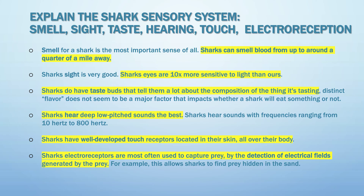Explain the shark's sensory system — smell, sight, taste, hearing, touch, and electro reception. For smell, sharks can smell blood from up to around a quarter of a mile away. For sight, a shark's eyes are ten times more sensitive to light than ours.